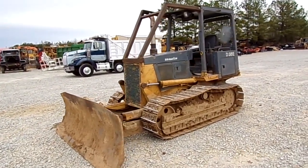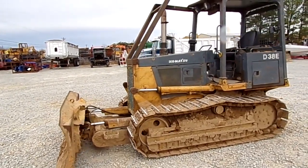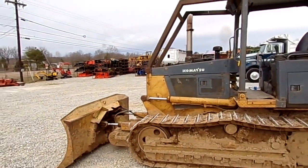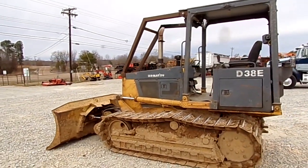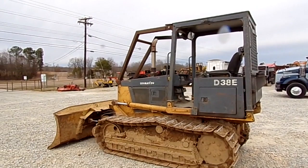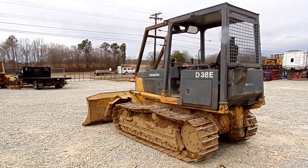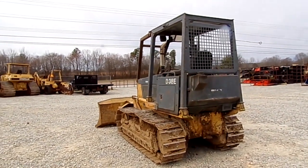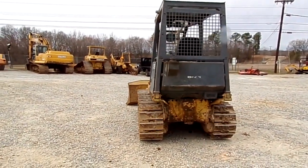Alright folks, today we've got a 2000 Komatsu D38E, right over 4,000 hours showing on this machine. 80 horsepower Komatsu turbo diesel, 3 speed power shift transmission, all joystick control, 102 inch 6 way blade up front, 17 inch pads.